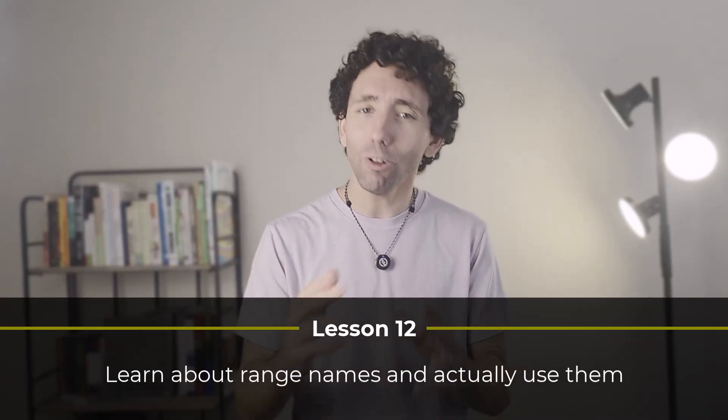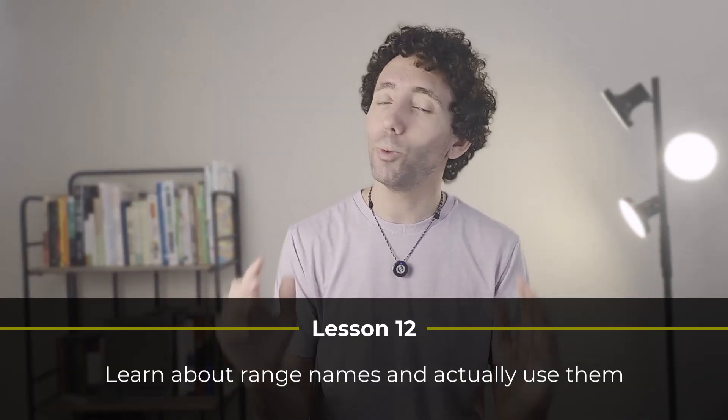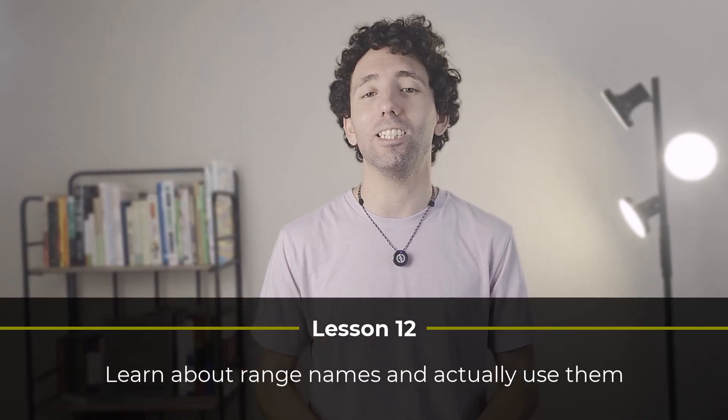Lesson twelve. When I first started out, most of my formulas were long and confusing. Then I discovered range names and started using them. Now my formulas are easier to write and make a lot more sense. So lesson number twelve is to learn about range names and start using them in your formulas. It will really make your life a whole lot easier.